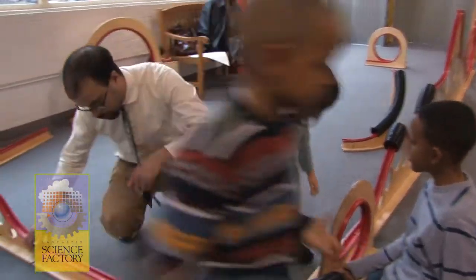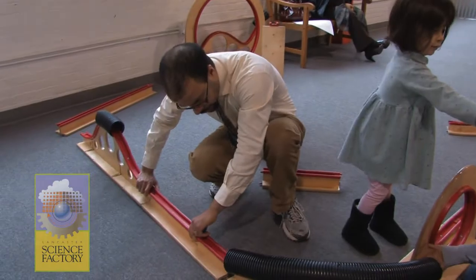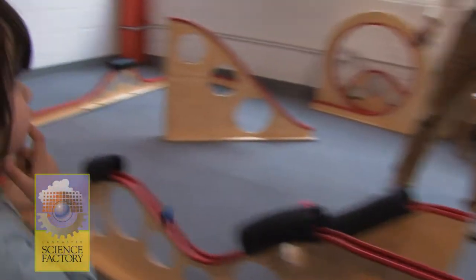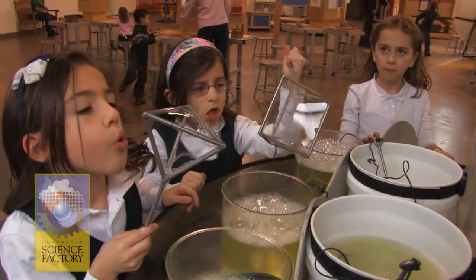Bringing my kids to the Science Factory, I'm able to take a lesson that we might learn in the books, or in a worksheet, or on a whiteboard in the classroom. Now I can bring it to life and show them the real-world dynamics of the mathematics, or the motion, or the forces that it involves.